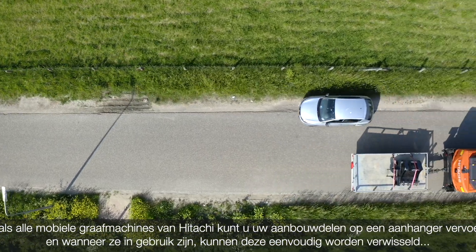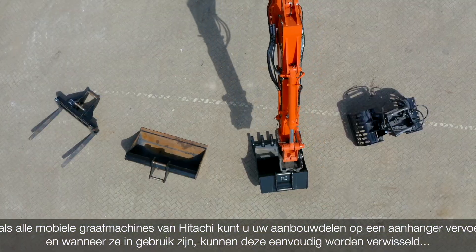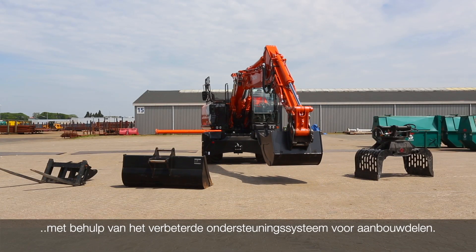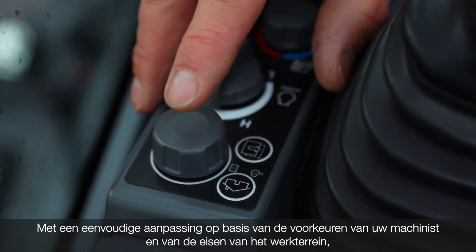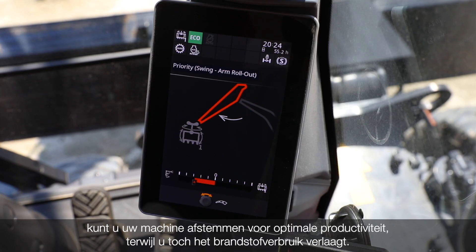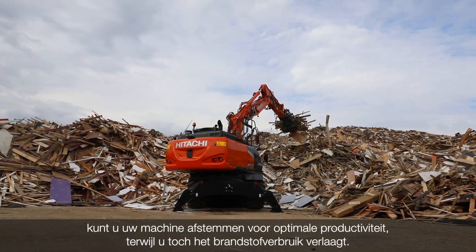Like all Hitachi wheel excavators, you can carry your attachments on a trailer. And when in use, these can be easily changed using the enhanced Attachment Support System. With a simple adjustment to suit your operator's preference and job site requirements, you can fine-tune the hydraulic system from the monitor for optimum productivity while still reducing fuel consumption.